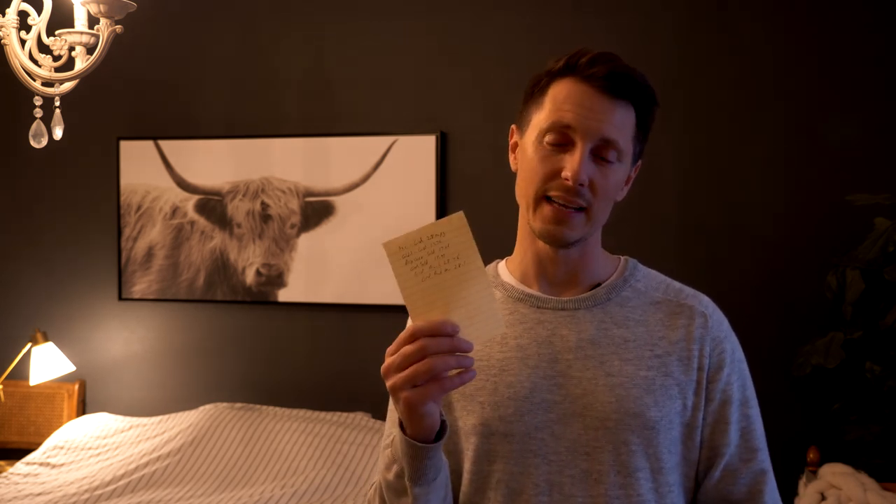Let us know in the comments what you're all getting for gas mileage. Hopefully you're getting a little better than this — but I shouldn't be too hard on ourselves, because most people towing a trailer are getting between 10 and 12 miles per gallon. So if we're getting between 17 and 19, it's still not breaking the pocketbook.